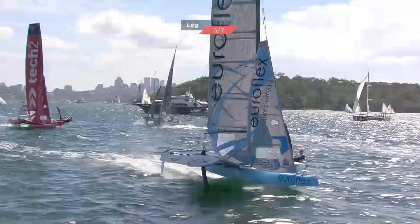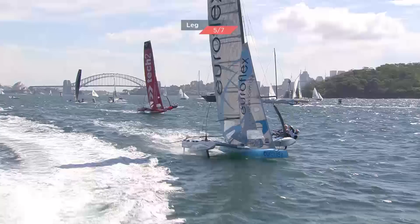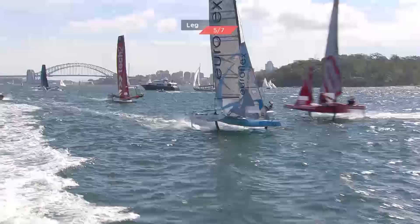This battle continues and it really is of massive consequence for the series — EuroFlex leads the series, but Tech Two can dislodge them. At the moment EuroFlex is certainly rising to the challenge. It's who beats who — and that middle gate, which both teams had to go through, is just bringing the boats together on the course.